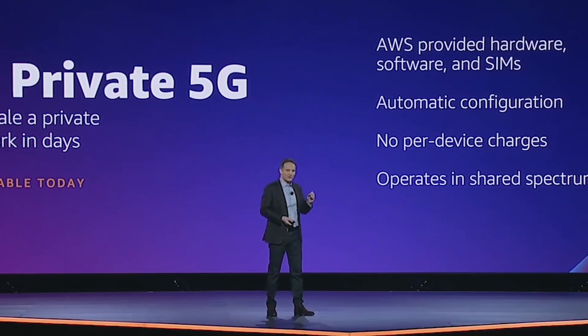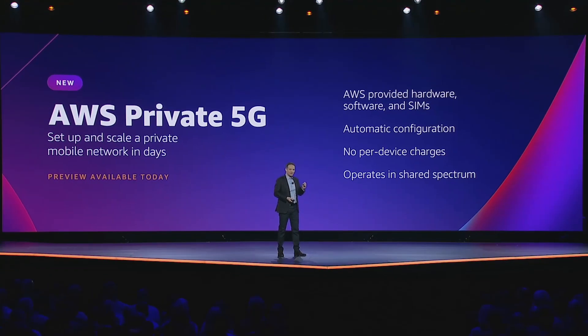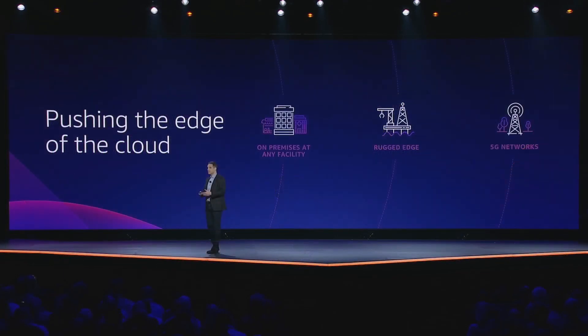Another new service announced this year was AWS Private 5G, and if anything was truly innovative and exciting this year, it was this service. Private 5G allows users to set up and scale private 5G networks using AWS infrastructure. AWS provides the hardware, configuration, and has no limits on the amount of devices that can connect to the network. The service offers a pay-as-you-go model that's pretty flexible and operates on a shared spectrum. I'm really excited to see how enterprise-grade consumers use this new service — it's applicable to so many different industries looking for lightning-fast connectivity to the cloud.